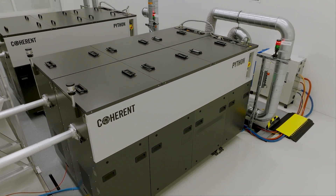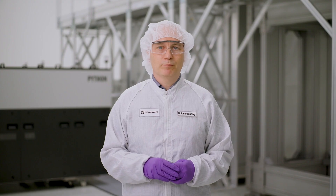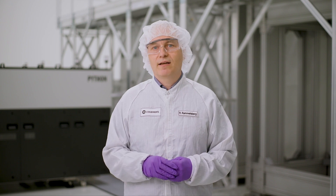Our Python is a laser technology developed to deliver unmatched reliability, substantially reduced operating costs, high throughput, and the best possible process quality. A coherent product that resonates.